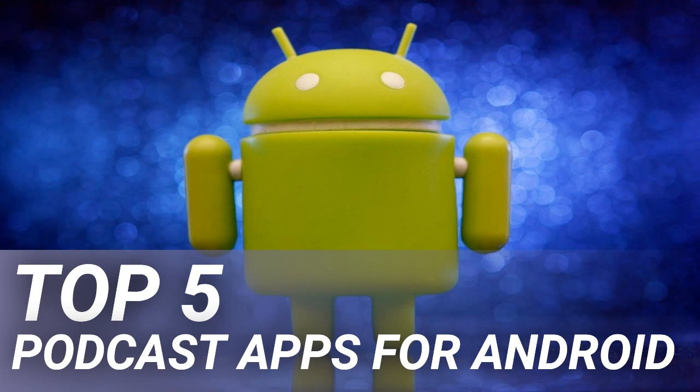Winner of the Google Play Editor's Choice Award for March 2014, Pocket Casts is an essential app for most Android users. Unlike some other podcast apps, Pocket Casts gives you a bit more control — this comes mostly in the form of its associated widget, which lets you manage basic functions of the app from your home screen.